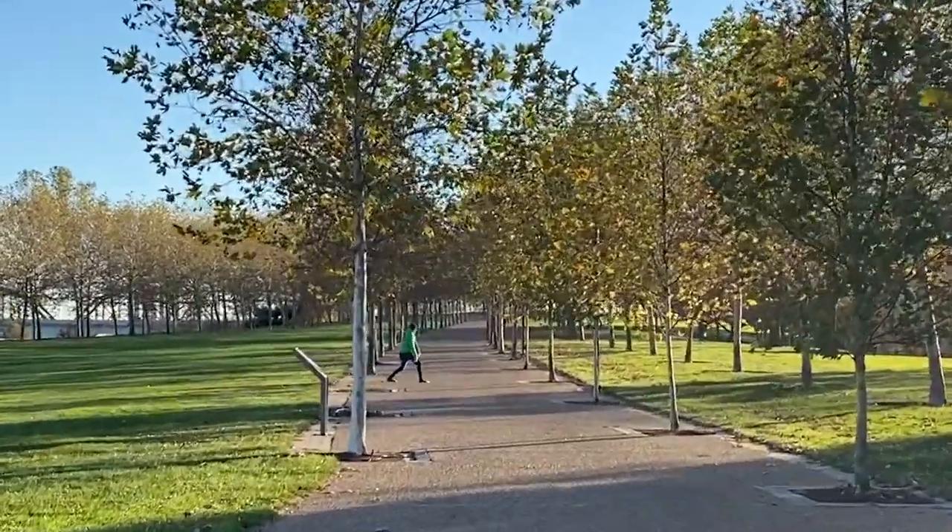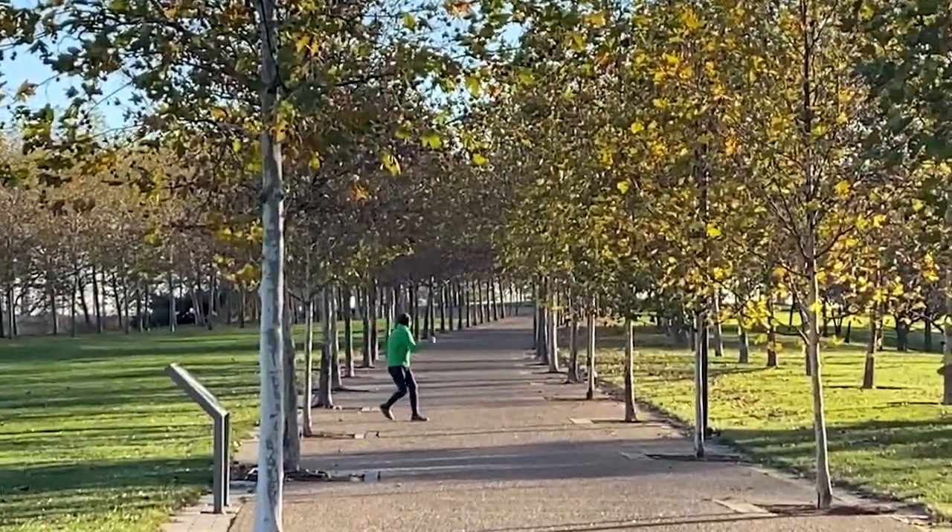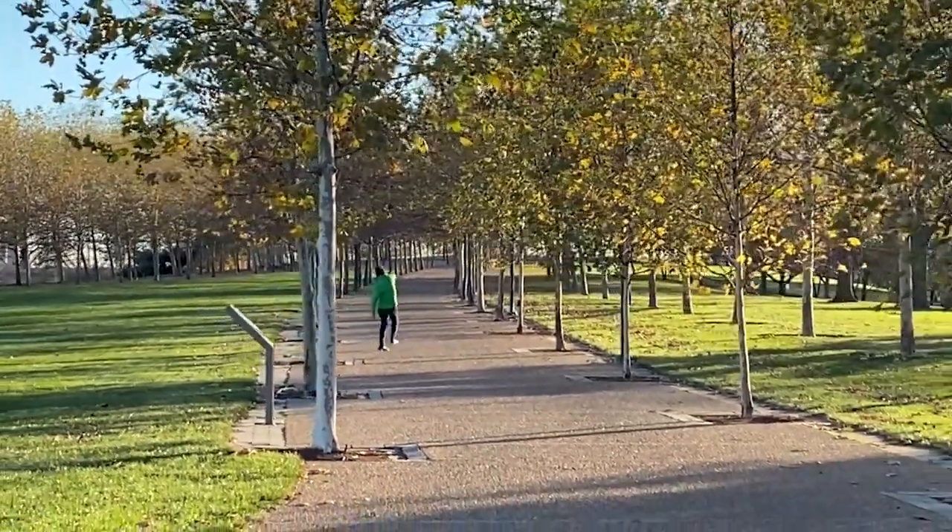I have caught an influencer in the wild. I'm an influencer in the wild — I mean, look at me. I don't do any dances, though. I think it's fun.